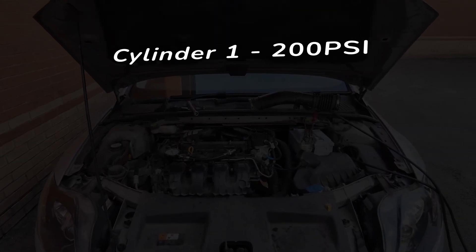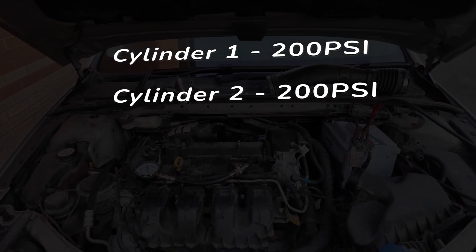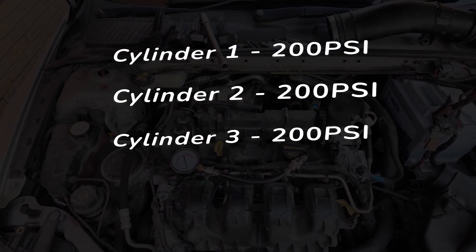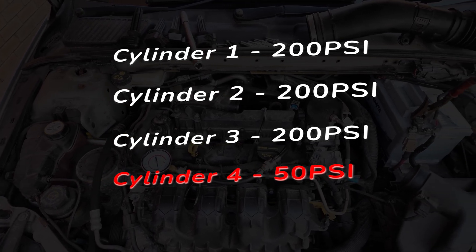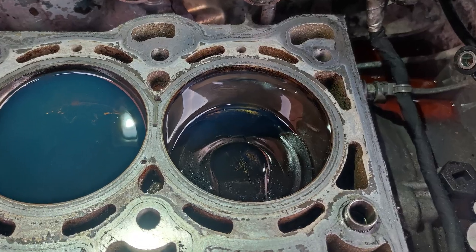So here is the verdict. Cylinder 1: 200 PSI. Cylinder 2: 200 PSI. Cylinder 4: 50 PSI. I removed the cylinder head and confirmed that number 4 was not holding fluid in. Here is the answer.